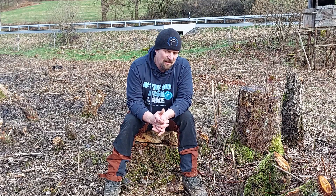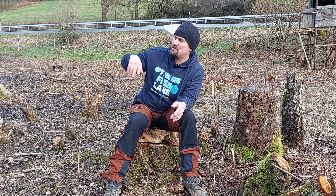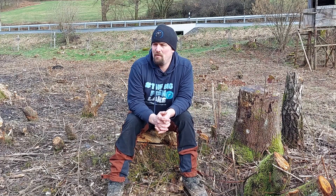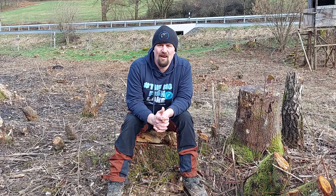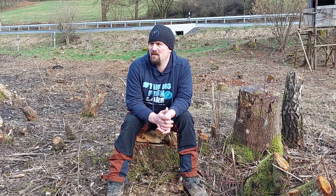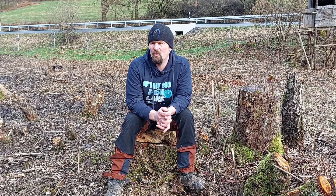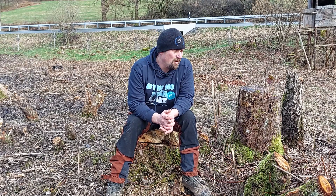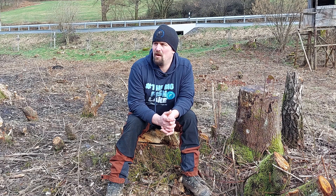Das ist alles gerechnet und funktioniert von den Höhenniveaus. Wir werden eine komplett neue Rohrleitung von unserem Entnahmebauwerk zur Neuanlage legen – ein neues 400er Rohr. Das wird dieses Jahr noch nicht passieren, sondern dann nächstes Jahr relativ zeitnah.